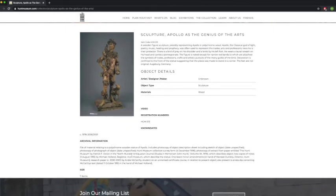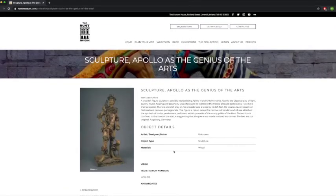Down here there's some more information. The object registration number is really handy if you go to the museum and see an object that you really like — you can take down a note of the registration number and then look it up online afterwards.